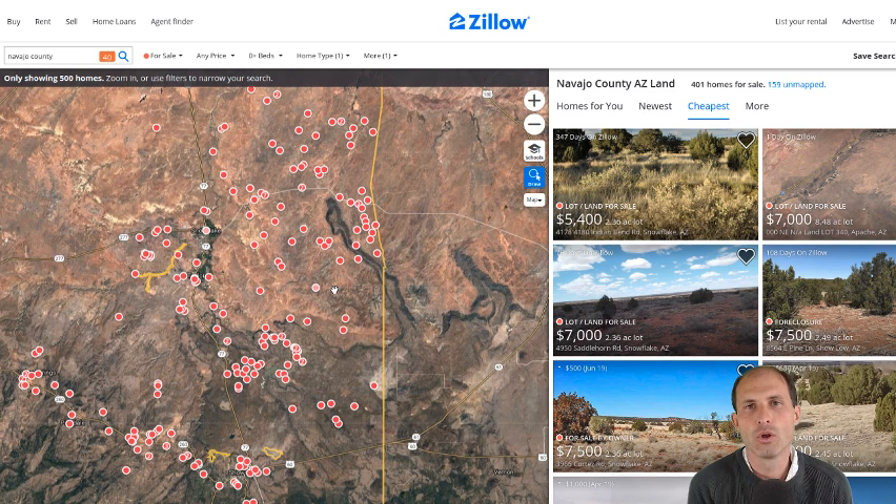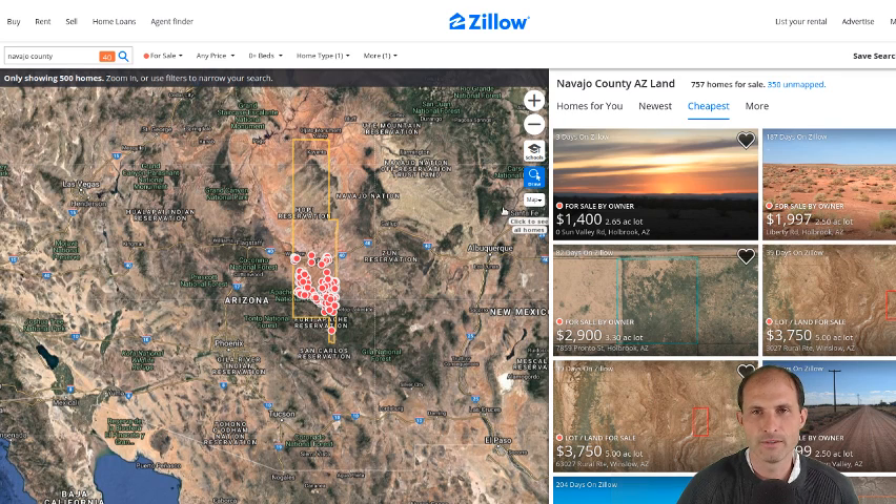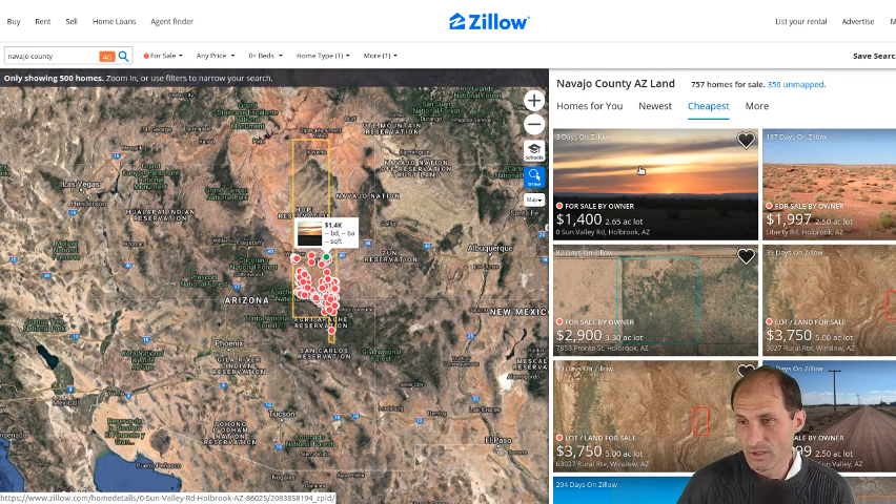So I jumped into Zillow — I'm looking at the lower parts of Navajo County. I can show the whole county — that's probably the most honest view of land. What's the cheapest in the county? That's my favorite presentation. Cheapest land in the county, cheapest land in the state — you'll find it all over ruralvacantland.com, that's the theme. Three days on Zillow, cheapest thing: $1,400 for 2.65 acres. That's just a little bit bigger than half of what I've got. I'm asking $1,077 — that's $323 less, and mine is almost twice the size.